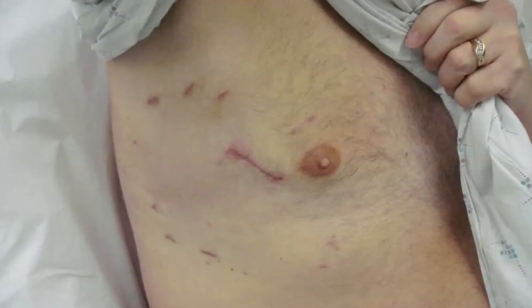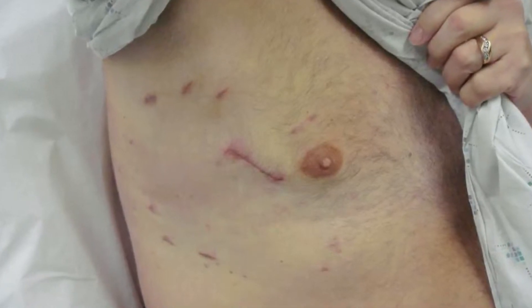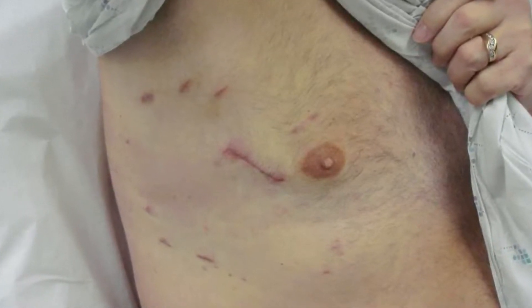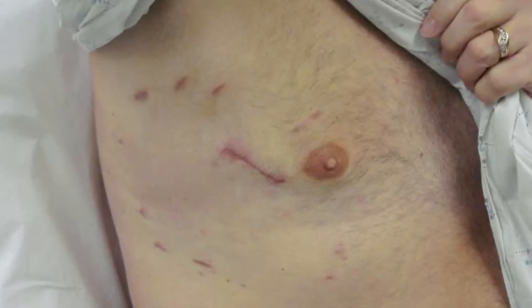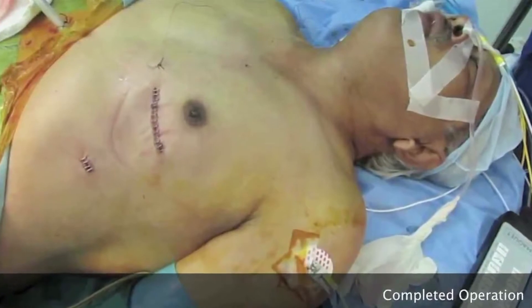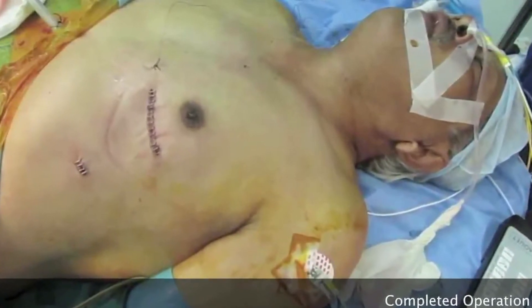For patients requiring surgery for valve problems or for birth defects, we make a small incision of about 6 to 7 centimeters on the right side of the chest, below the breast, and through that we go towards the heart, do the surgery, and come back. For those requiring bypass operations, we do it from the left side with a small incision of 6 to 7 centimeters. Normally the incision is about 15 to 20 centimeters, whereas in this minimal access surgery, the incision is only 6 to 7 centimeters.